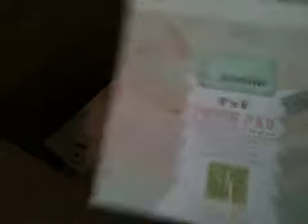This one is also Melissa Francis — it's 5th Avenue, another 6x6. Just super, super gorgeous papers. I cannot wait to make some cards with this. Just absolutely in love.